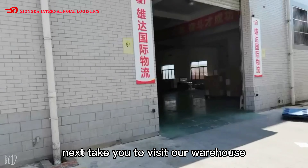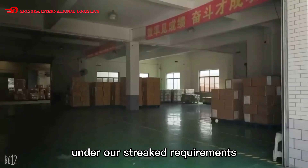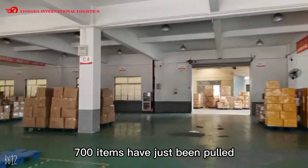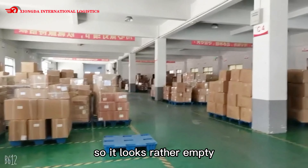Next, let's take you to visit our warehouse. Under our strict requirements, we keep the warehouse clean and tidy. 700 items have just been pulled, so it looks rather empty.